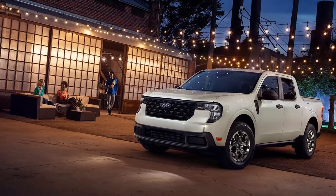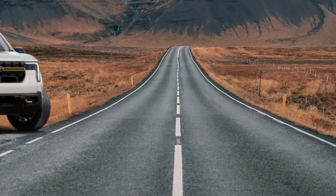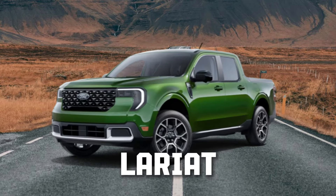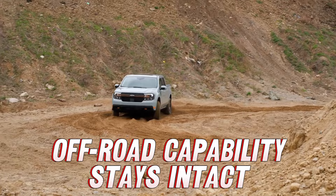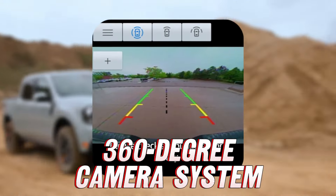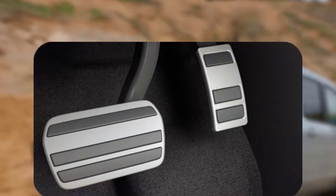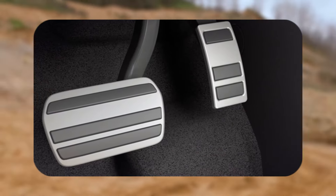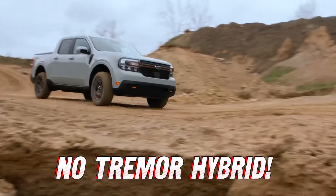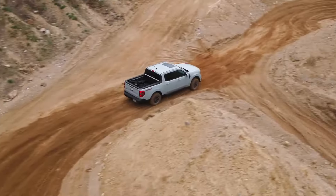Ford topped it off with rugged interior and exterior trim details that screamed adventure-ready. For 2025, the Tremor returns as its own standalone trim level, positioned above the Lariat. The off-road prowess remains intact, with Ford sweetening the deal by adding a 360-degree camera system and a one-pedal drive mode for tricky terrain. Unfortunately, the Tremor trim will not be available with the hybrid powertrain, which is a huge bummer.